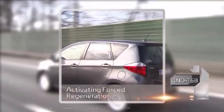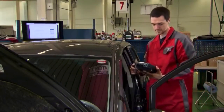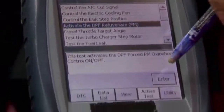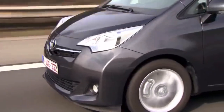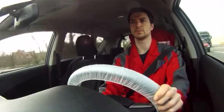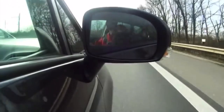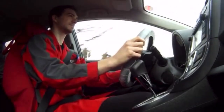Activating Forced Regeneration. We can activate this forced regeneration through an active test on the IT2 or TechStream. You can find this behind the active test tab as 'Activate the DPF Rejuvenate' command. After activation, drive as much as possible at a speed of 60 km/h or more for at least 35 minutes. To avoid having to manipulate the intelligent tester or TechStream computer while driving, we record all required engine parameters in a snapshot and analyze those parameters after the regeneration drive.